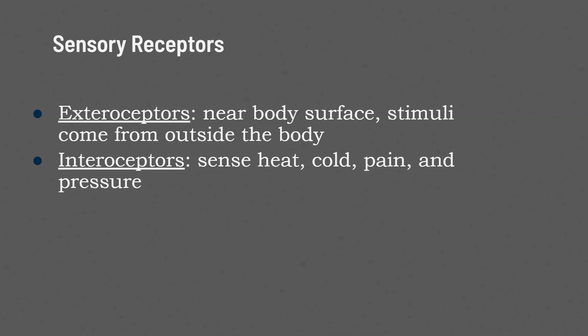Sensory receptors. We have two types: exteroceptors and interoceptors. Exteroceptors are near the body's surface and they sense the stimuli coming from outside the body.